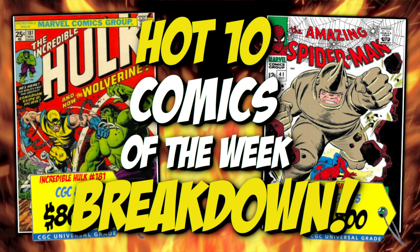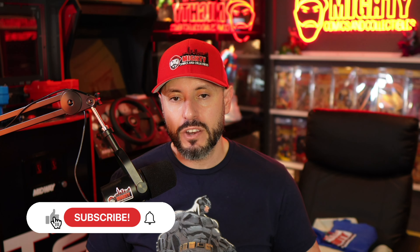What is good YouTube, this is your host Lawrence over at Mighty Comics and Collectibles. Thank you for joining me for another video here on the channel. Today of course is the Hot 10 Breakdown of the week, where I go through the 10 hottest comics according to the Key Collector app and break them down one by one, letting you guys know if I'm buying these books at these prices or staying the hell away.